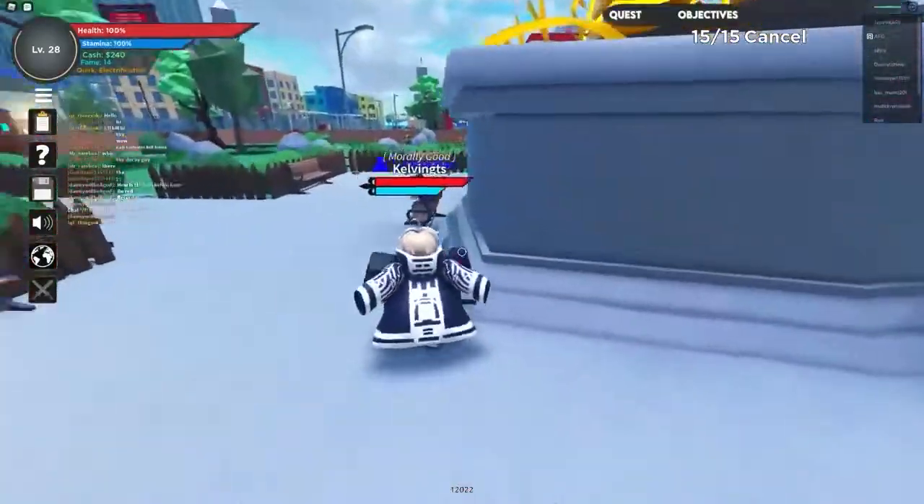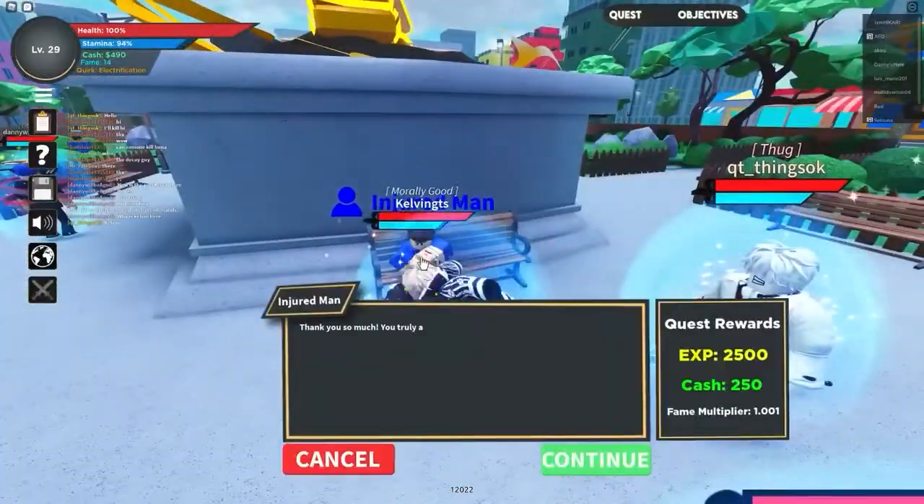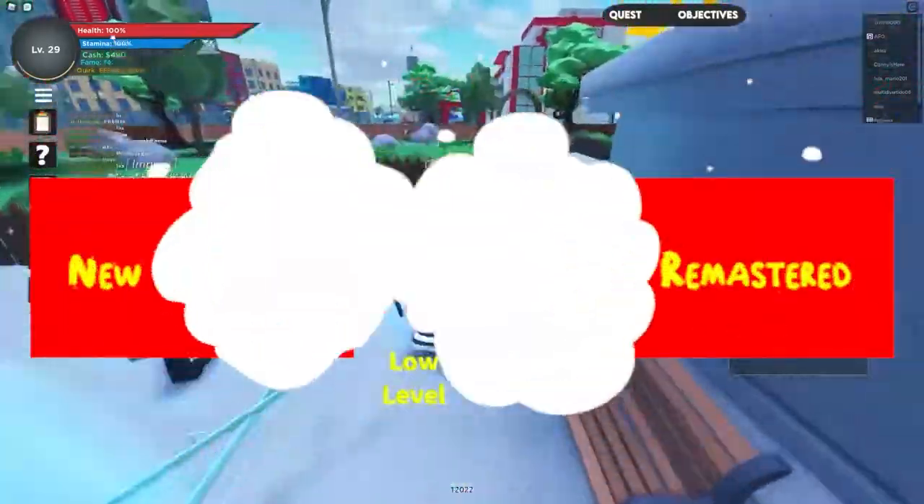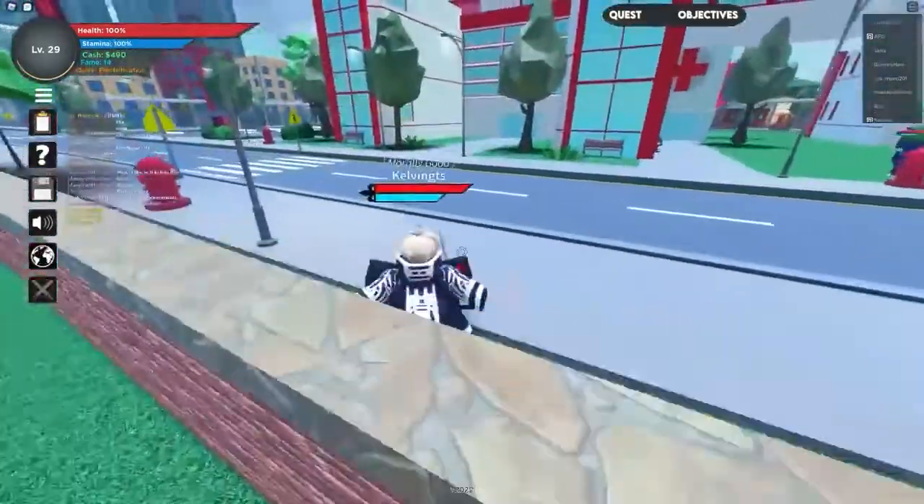We have some exciting things to talk about in this video. The topic we'll be focusing on today is the new codes for Boku no Roblox Remastered. Let's dive right into this video.